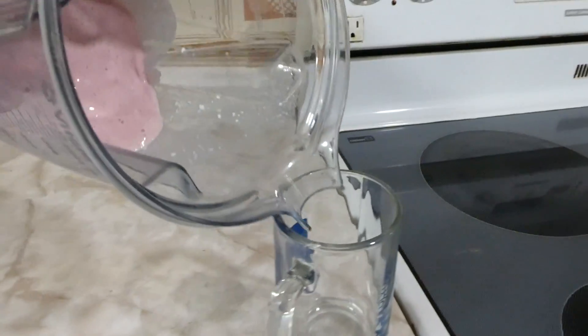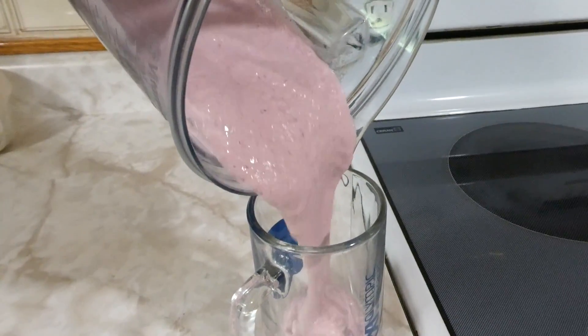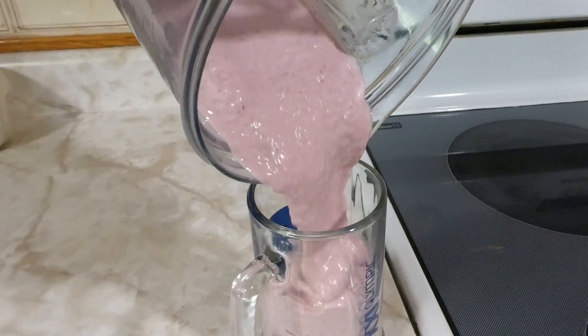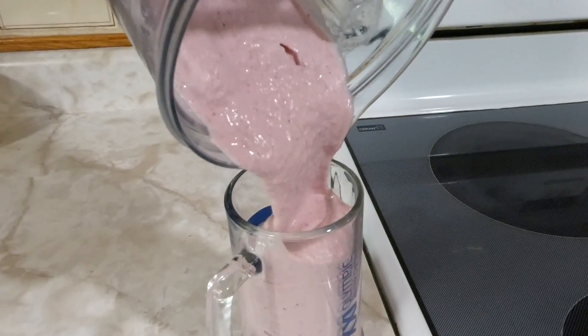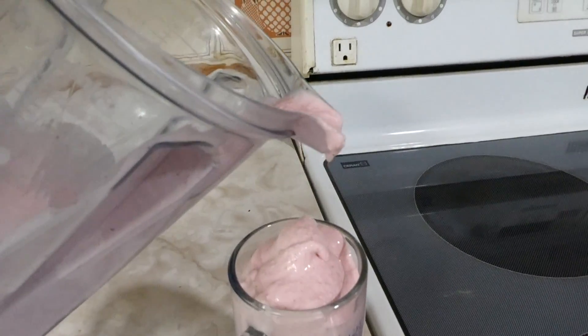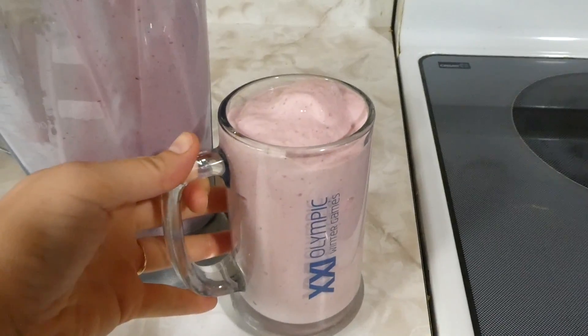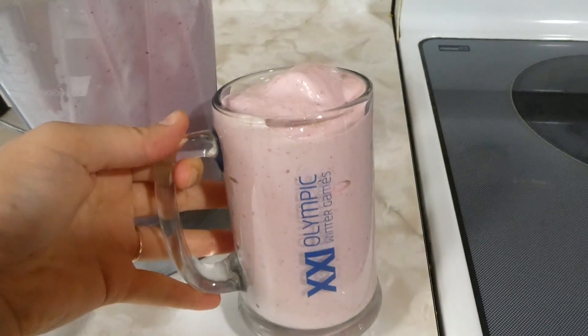My breakfast is this smoothie: almond milk, cottage cheese, strawberries, and vanilla protein powder — that's all that is in there. I made a pretty big batch today; that's going to be probably a couple of cupfuls. The kids are done and just doing their chores, cleaning up from breakfast, and I am going to drink this.